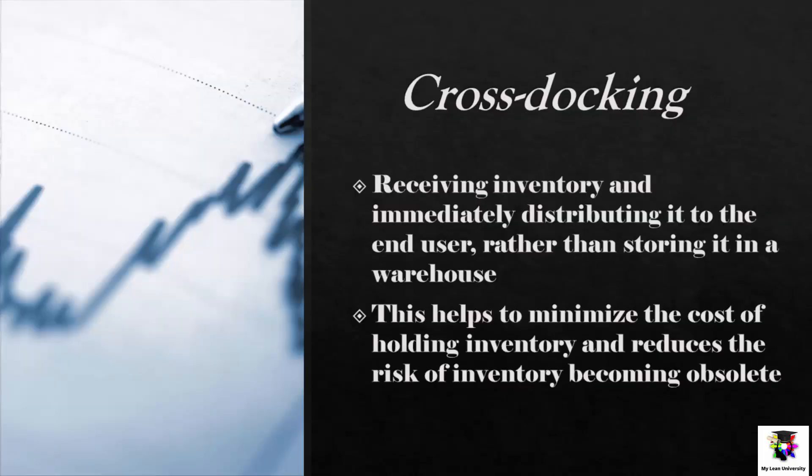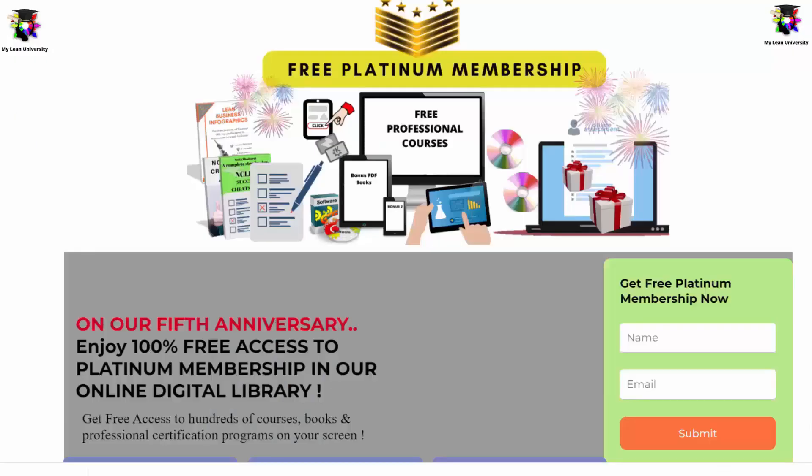We also have Cross Docking as an inventory management system. Cross docking involves receiving inventory and immediately distributing it to the end user rather than storing it in a warehouse. This helps to minimize the cost of holding inventory and reduce the risk of inventory becoming obsolete. For example, a wholesaler may use cross docking to receive inventory from a supplier and immediately distribute it to the retailer, rather than storing it in a warehouse.